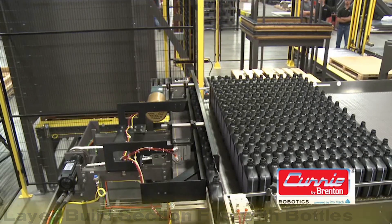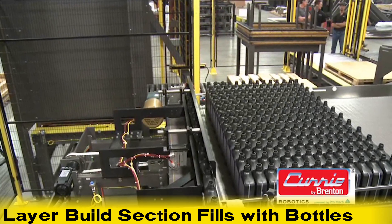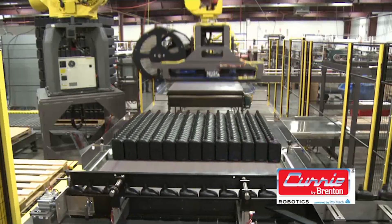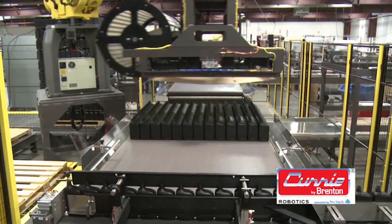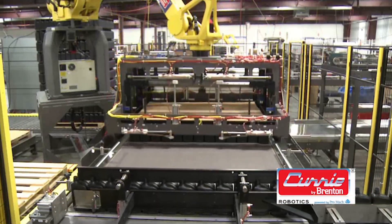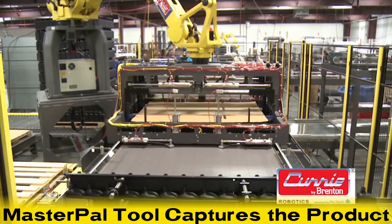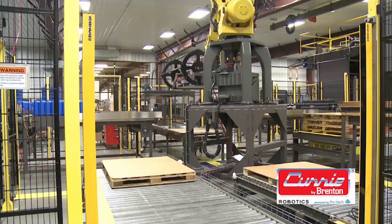MasterPAL provides consistent, tight layer grids of palletized product through a unique cradle-and-place technology that combines a servo-operated rotary tool to gently handle full layers of product with each motion. Using the MasterPAL tool, the robot places a tie sheet on top of the completed layer of bottles. The robot then lowers the MasterPAL tool over the formed layer on the pick table to capture the product.